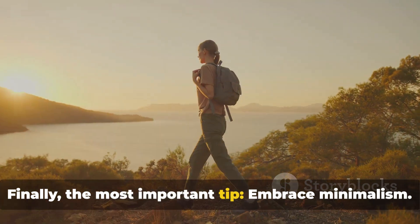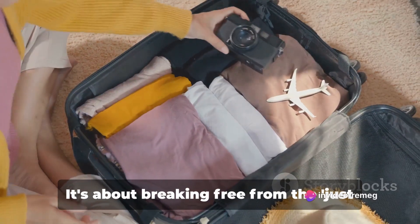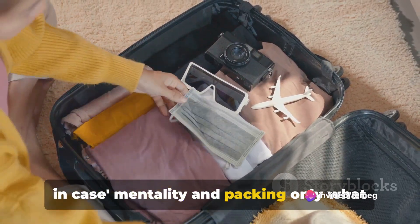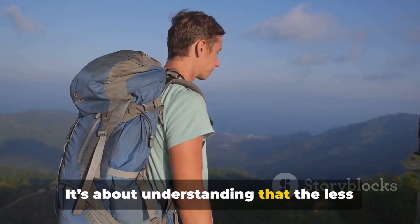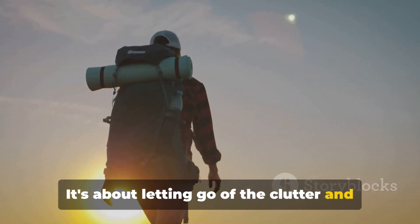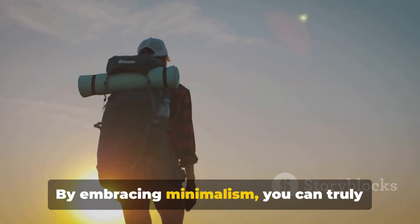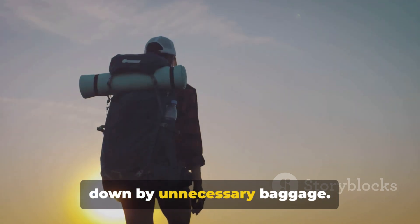Finally, the most important tip: embrace minimalism. This is the art of carrying only what is necessary, stripping away the excess. It's about breaking free from the just-in-case mentality and packing only what you truly need. It's about understanding that the less you carry, the more you can experience. It's about letting go of the clutter and making room for new experiences and new memories. By embracing minimalism, you can truly enjoy your journey without being weighed down by unnecessary baggage.